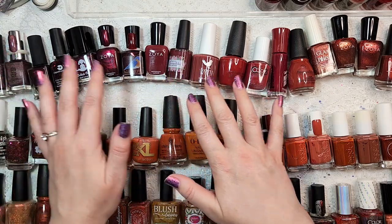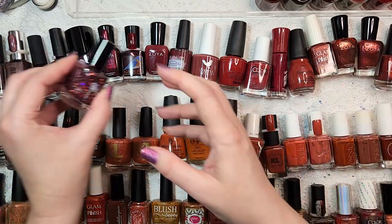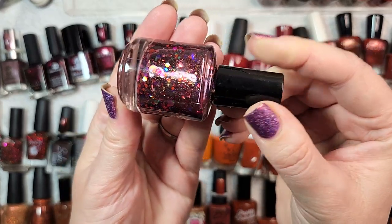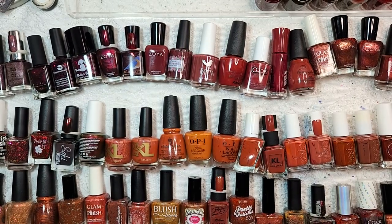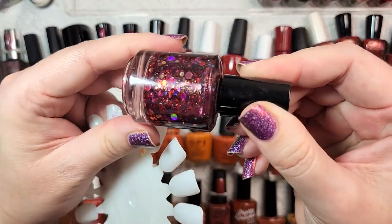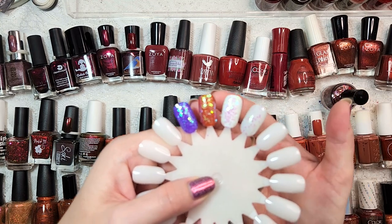Starting with the top row — burgundies to oxbloods and interesting shimmer reds. The most unique one is from Reverie Nail Lacquer, called Firethorn. It's a really interesting glitter polish and I know there's nothing dupable in my collection for it. It does have a really pretty array of glitters. It's sort of a berry-leaning burgundy, but I'm not sure how it will look on the nail, so we're going to try that out today.